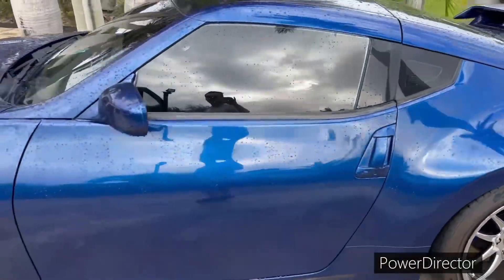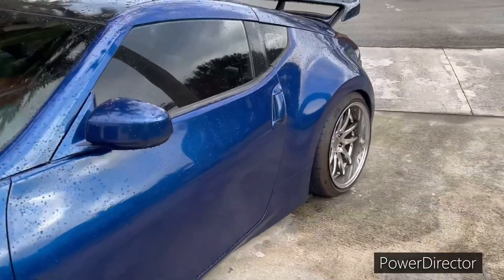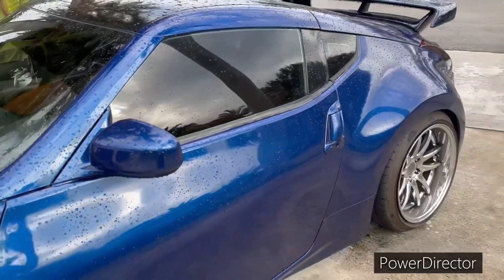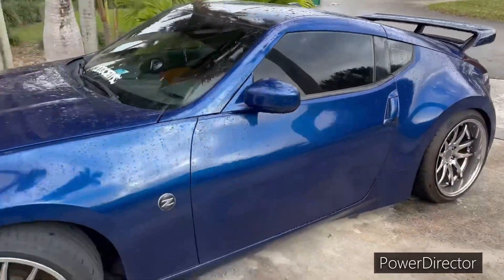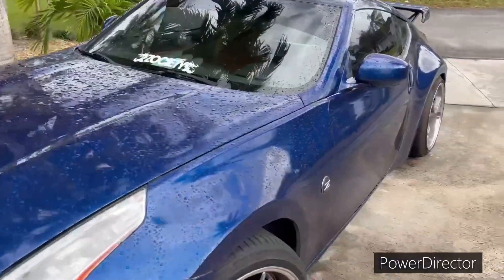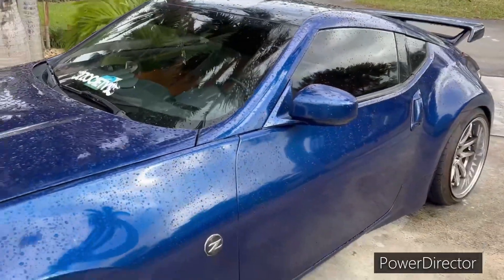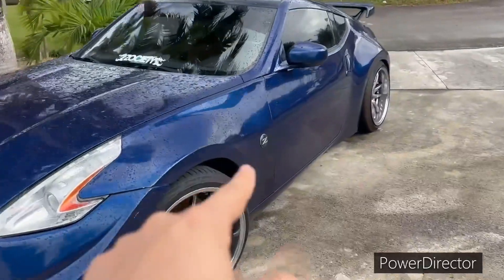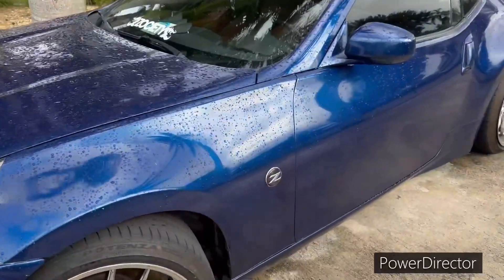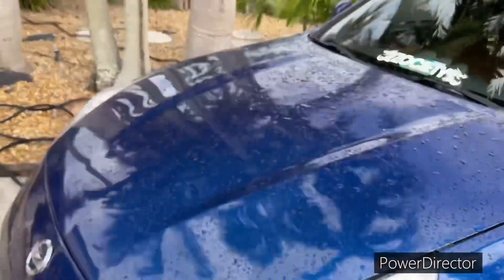I'm also getting a couple other things — carbon fiber door handles, and the wing. I'm not doing carbon fiber on the wing right now, but I'm gonna get some carbon fiber interior pieces. And I'm actually gonna get the sequential taillights — the sequential Z. So we'll see what the future of this car holds.